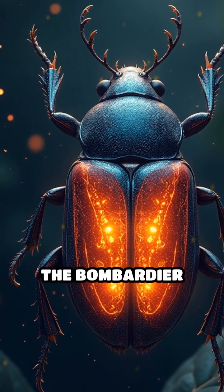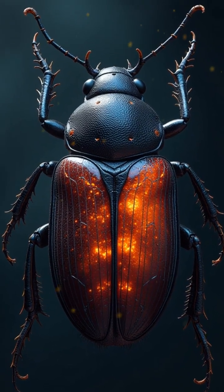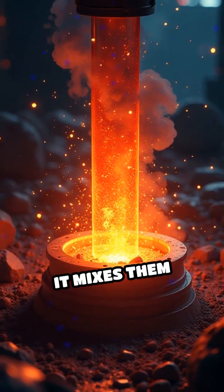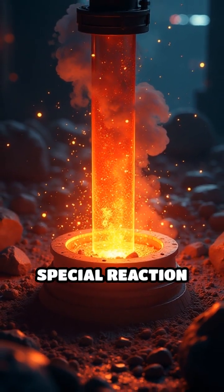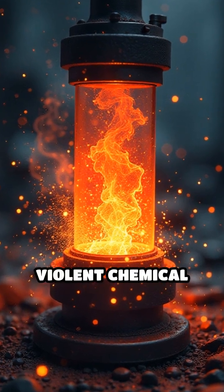Inside its abdomen, the bombardier beetle stores two harmless chemicals — hydroquinone and hydrogen peroxide — in separate chambers. When threatened, it mixes them together in a special reaction chamber lined with enzymes, triggering a violent chemical explosion.